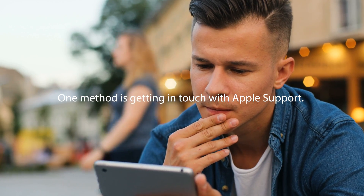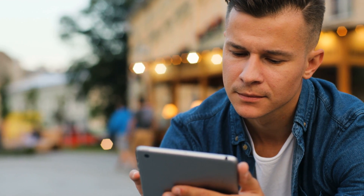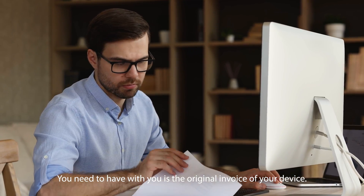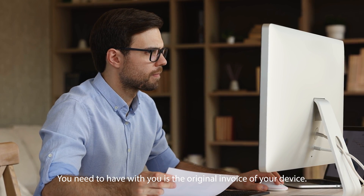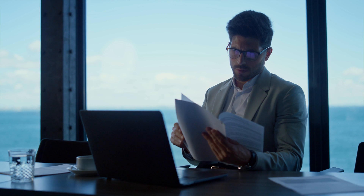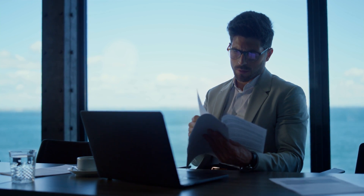Let's explore some other ways to remove that lock from your device. One method is getting in touch with Apple Support. Now this might sound a bit formal, but it's pretty straightforward. What you need to have with you is the original invoice of your device — this invoice is like a golden ticket proving that you're the rightful owner. You just reach out to Apple Support, show them this invoice, and they can help remove the lock from your device.